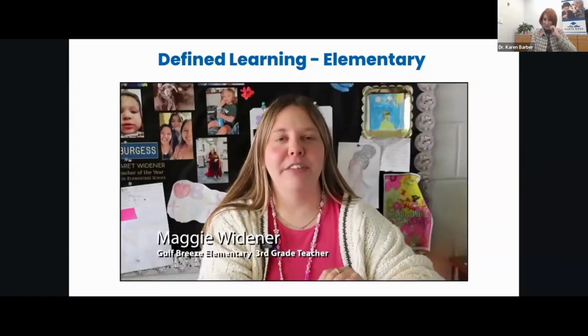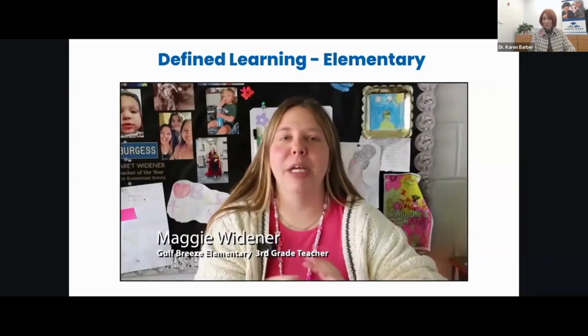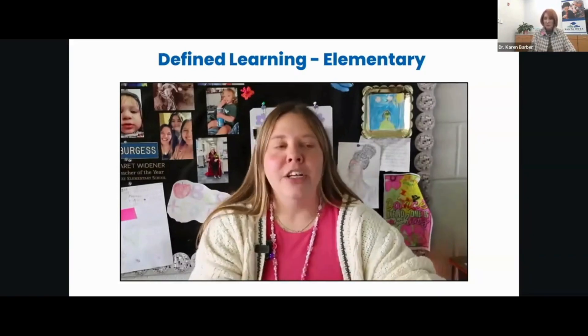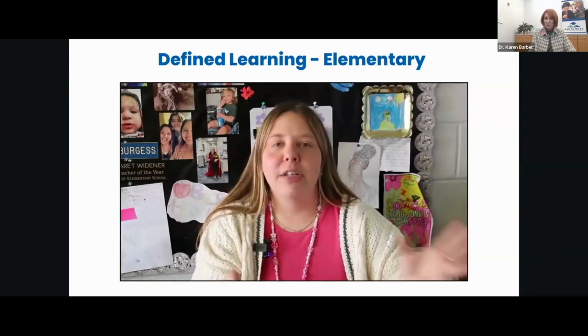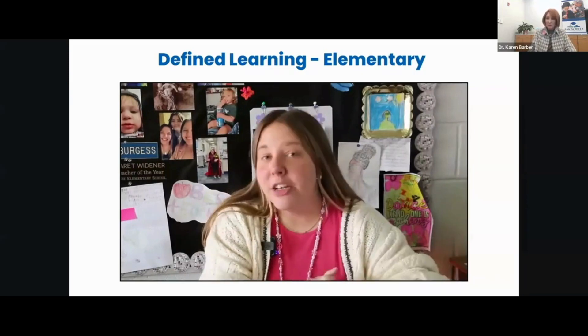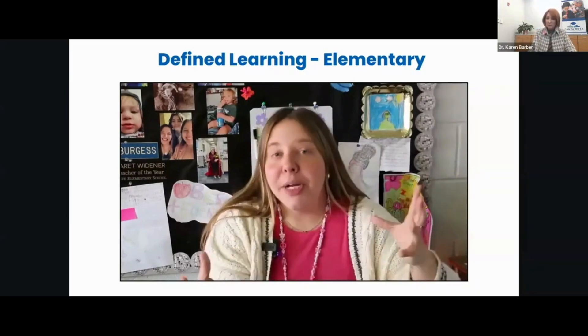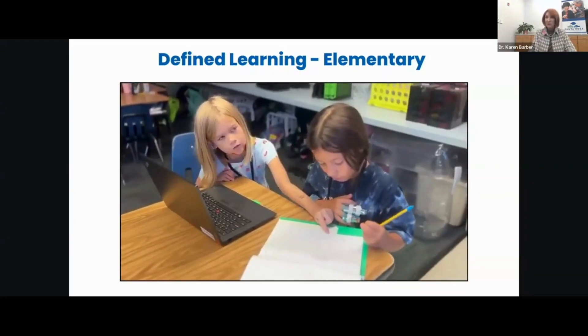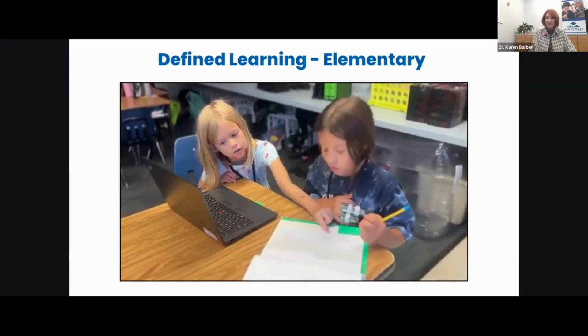I am going to talk to you about Define Learning and how we incorporate our student-led academic teams into Define Learning. Define Learning is all about giving students access to careers, awareness to careers, and being able to work collaboratively in their student-led teams.